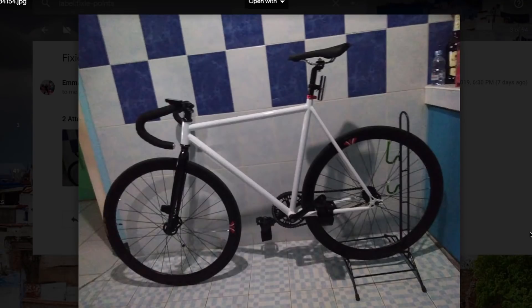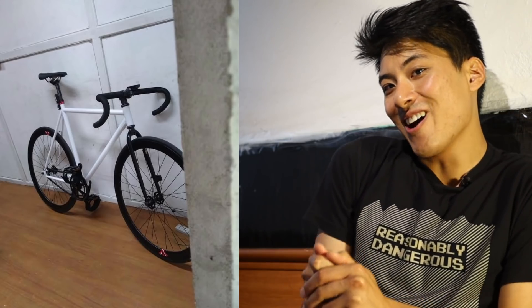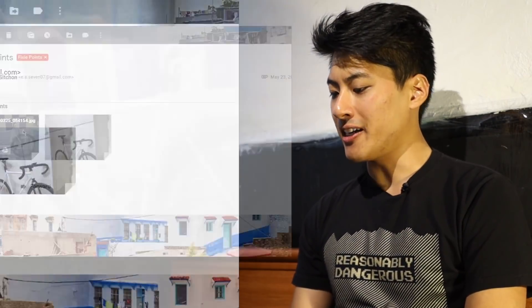I don't mean to alarm you, but you need to check into a hotel right this instant and call a contractor because your house is sliding off of its foundation. It's always cute when people try to take photos of their bikes like they're peeking around the corner. This is not good, interesting, or creative photography. It looks like your house is falling apart, and your bike is boring. You get plus 10 fixie points.